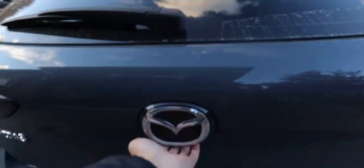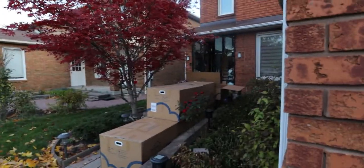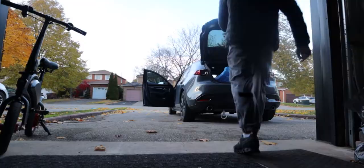Alright, we're here. They're doing some couch thing right now but let me unload the car first.